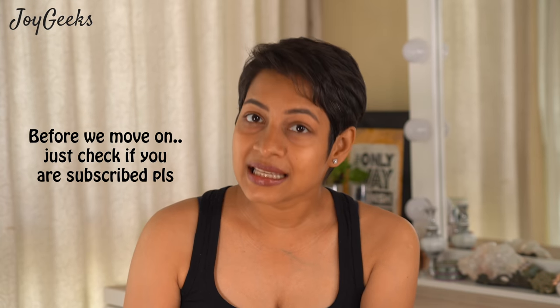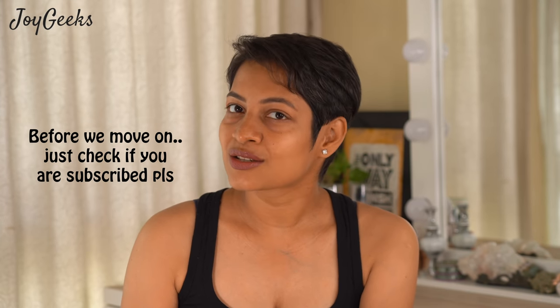If you like my channel's videos, please do not forget to hit the subscribe button and the notification bell. It is very encouraging when you get likes, so if you like it, please make sure you hit the like button.